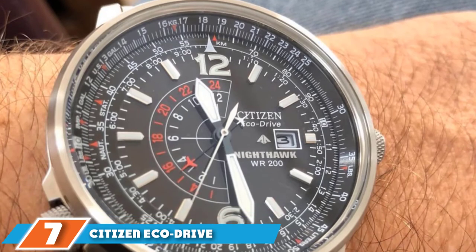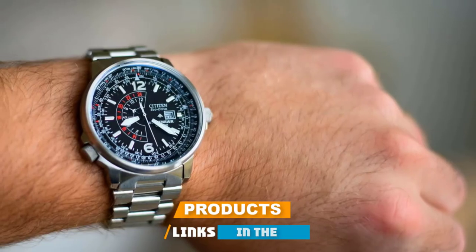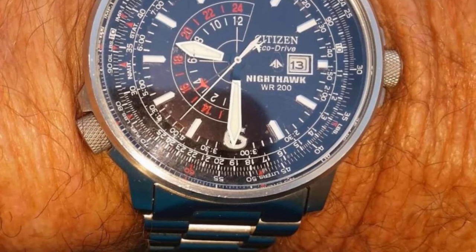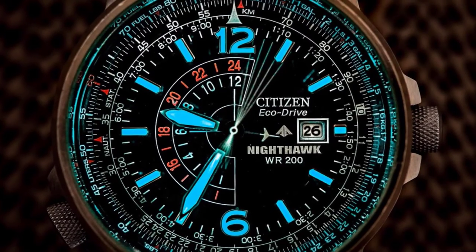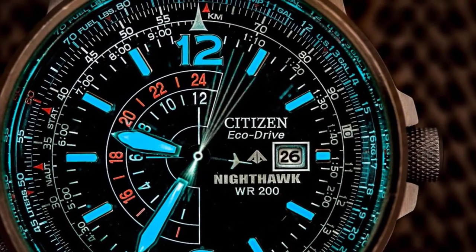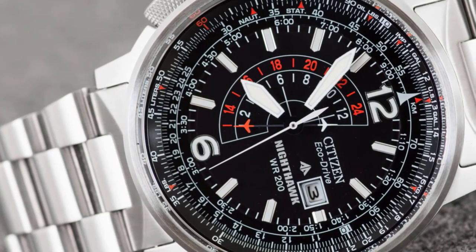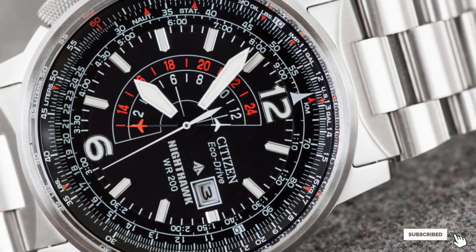Moving on to number seven, we have the Citizen EcoDrive Nighthawk BJ7052 Pilot Watch with 200-meter water resistance. The Nighthawk is comparable in depth rating to the Prospex but not as ideal for scuba diving; in most cases it is used for aviation, hence the name Pilot Watch. The watch has a very complex display with a lot of details, making it similar to an organized phone. The Nighthawk is also a great gadget for travelers due to the GMT function that enables users to locate the time at their locations anywhere during travel. With a long-lasting icy blue lume, the watch provides ease when reading in the dark. It is fitted with an EcoDrive solar charging system, making it easy to absorb and store up energy for months.